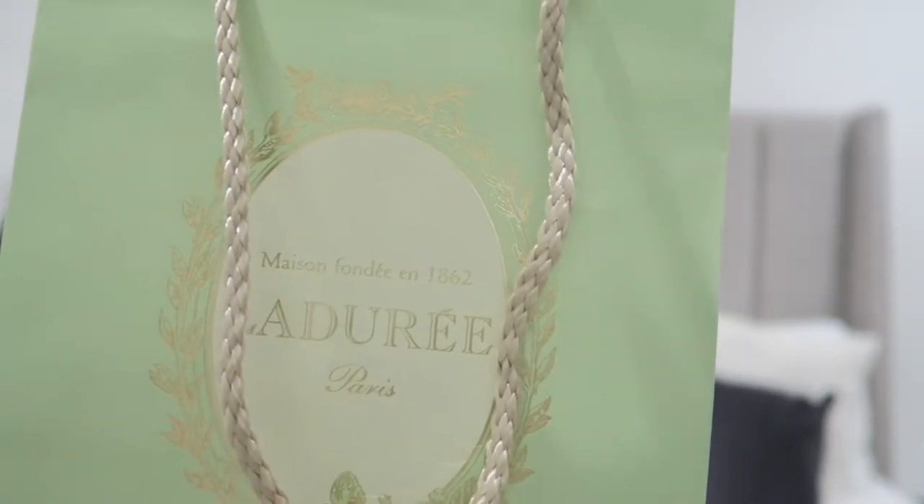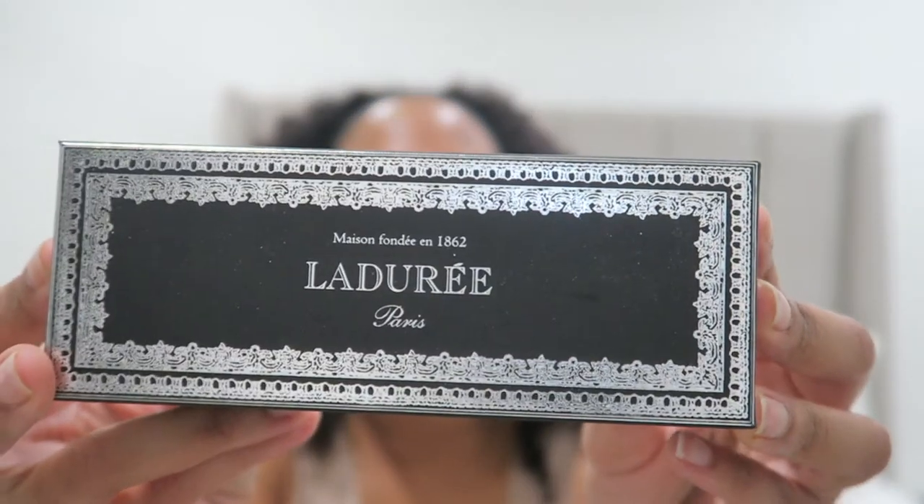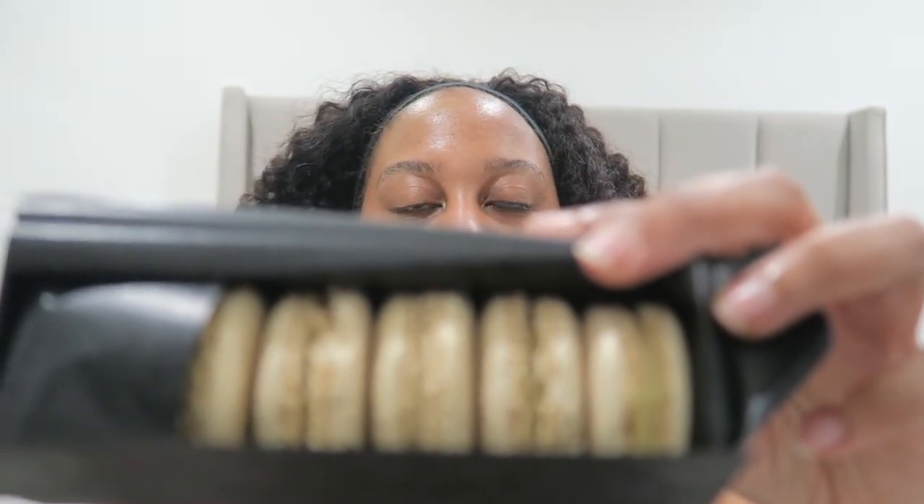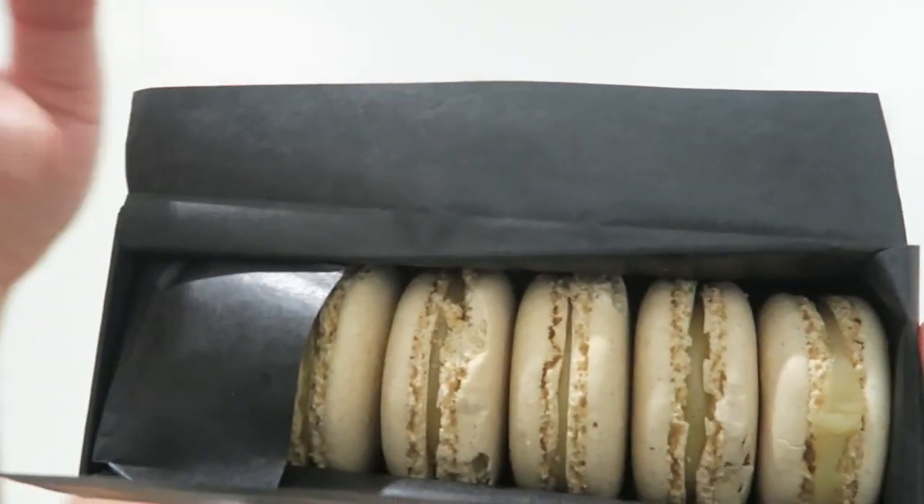Whenever I'm at the Americana, I have to go to Ladurée — this is my favorite little pastry place. I want to go to the one in Paris, that's on my bucket list. I just got some macaroons and asked them to put it in a little box — sometimes they give you a bag, but I want to feel special with my little box. I got the box in black and I got all vanilla macaroons because they're so good. They're normally out of vanilla, so I was so surprised and happy when I saw that they had these.